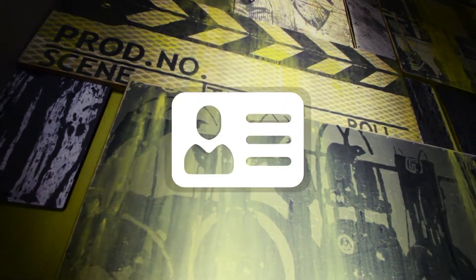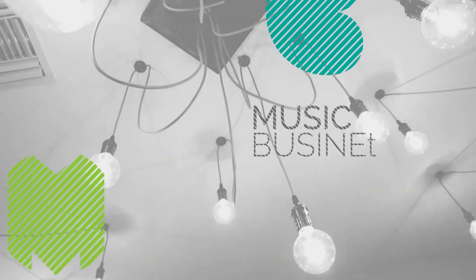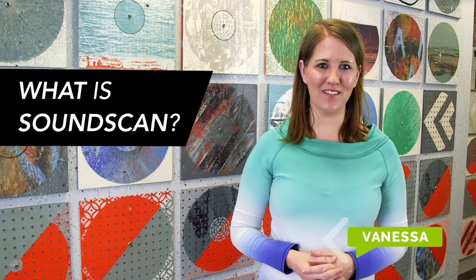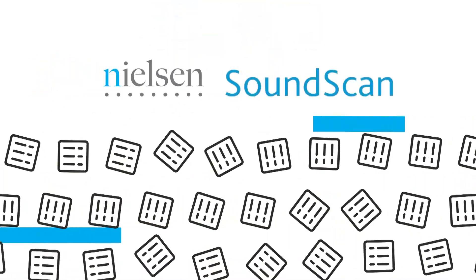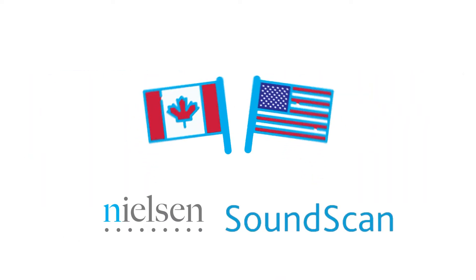Today on MusicBiz 101, we're talking all about SoundScan. So you're probably wondering, what is SoundScan? SoundScan is a tracking system operated by Nielsen, a company that tracks sales of music and music video products throughout the United States and Canada.